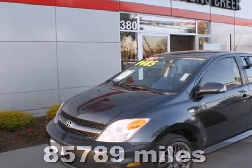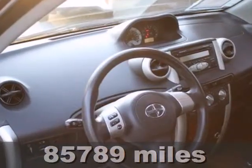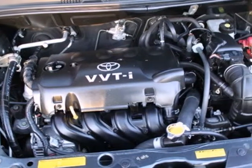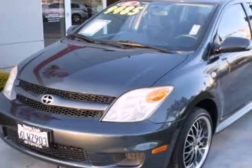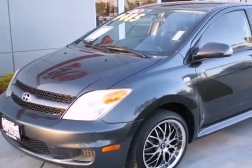Here's a 2006 Scion XA. Carting the family or just making a trip to the hardware store, this roomy hatchback comes with pleasing features like 4-wheel anti-lock brakes, a CD player with MP3 capabilities, and soothing air conditioning. And for such a multifunctional vehicle, it looks sporty too. With affordability at the pump, this XA won't last long. Make it yours today.